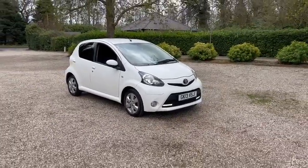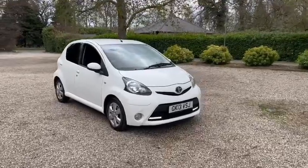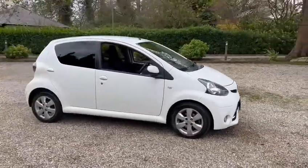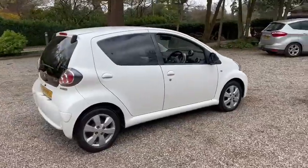Here we have a 2013 Toyota Aygo Fire Edition. You've got the LED daytime running lights, the front fog lights, 15 inch alloy wheels, and also the privacy glass.